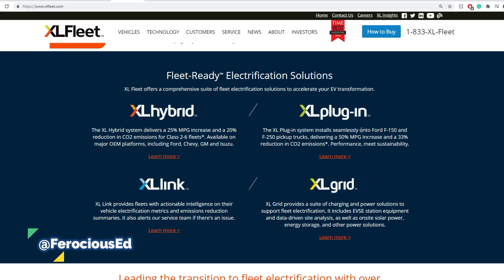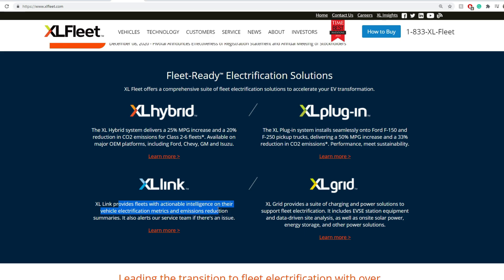XL Plug-in System seamlessly plugs in as an electrical battery solution. It works on the F-150s and F-250s currently, delivering up to 50% more miles per gallon and a 33% reduction in carbon dioxide emissions. XL Link provides fleets with actionable intelligence on vehicle electrification metrics, emission reduction summaries, and alerts the service team if there are any issues.